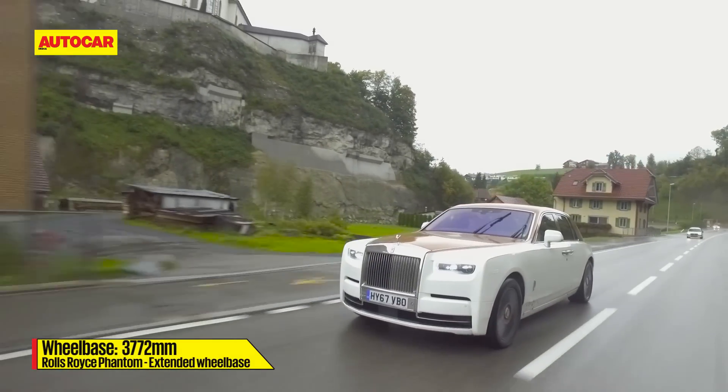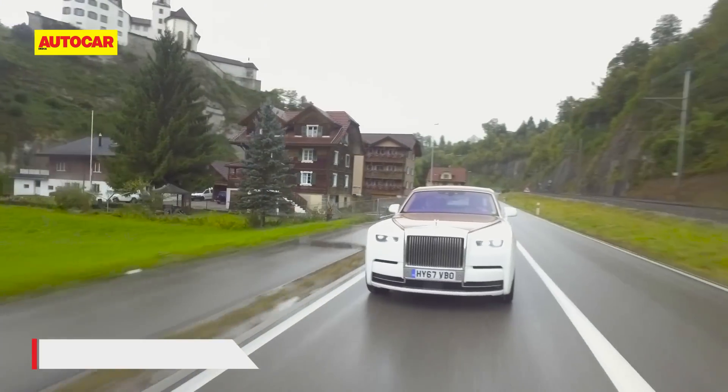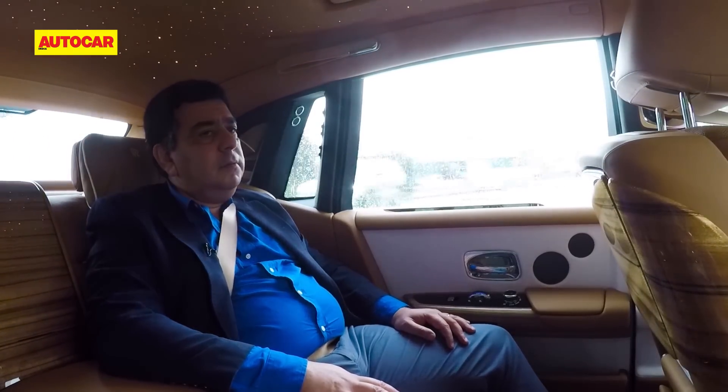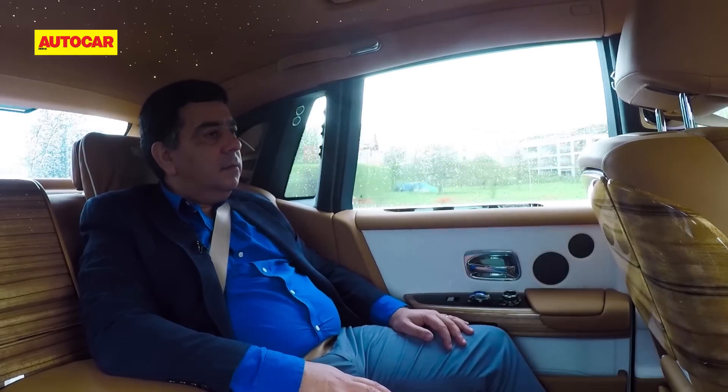In fact the whole car is a work of art, even what's below the regal-looking body. Underpinning the Phantom is an all-new aluminium chassis that is largely responsible for the superlative refinement and ride quality — two things that define a Rolls-Royce. The silent cabin is the perfect place to calmly think about your next merger or big takeover.